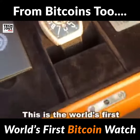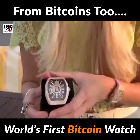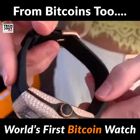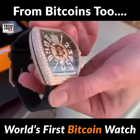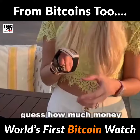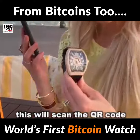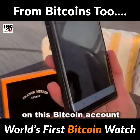This is the world's first functional Bitcoin watch — Seeing Crypto from Frank Muller. It has its own QR code on the watch. Guess how much money is linked to this QR code? We'll scan the QR code and tell you how much money is currently on this Bitcoin account.